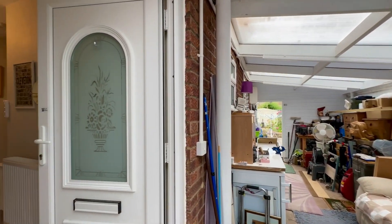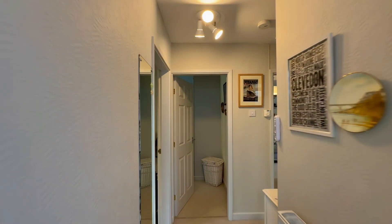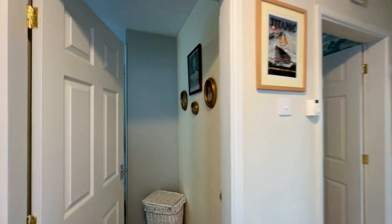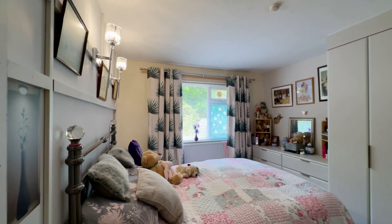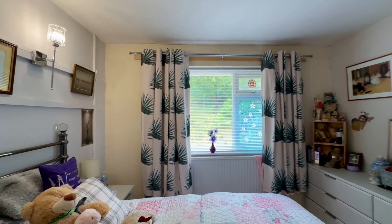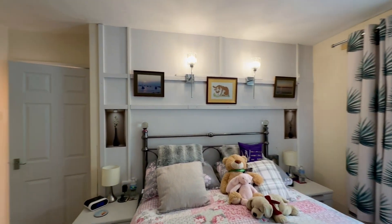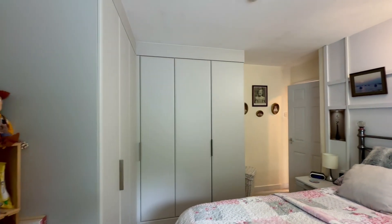Now that we've reached the front door, we're going to head inside into the hallway. The first room we'll go into is the main bedroom. It's a really good sized double bedroom — the bed in here is actually a king size — and there's also the benefit of fitted wardrobes and drawers, so plenty of storage space for clothes.